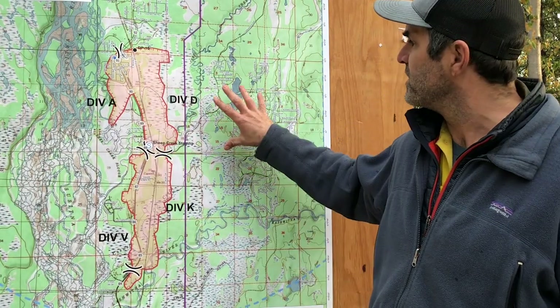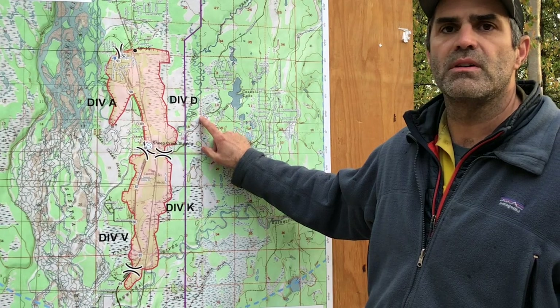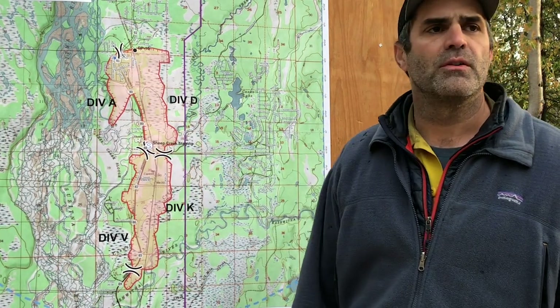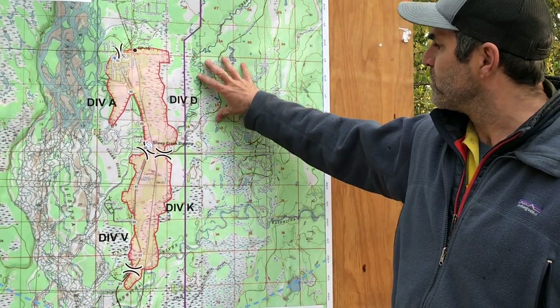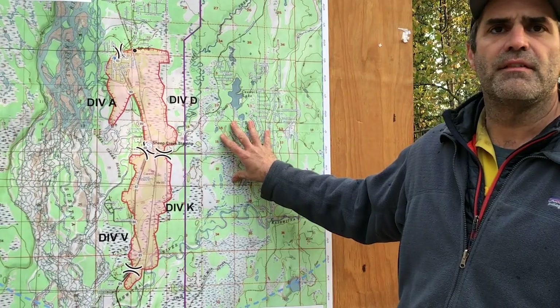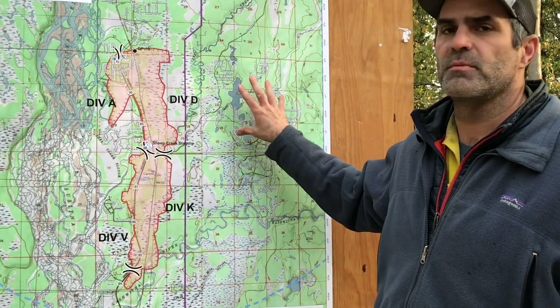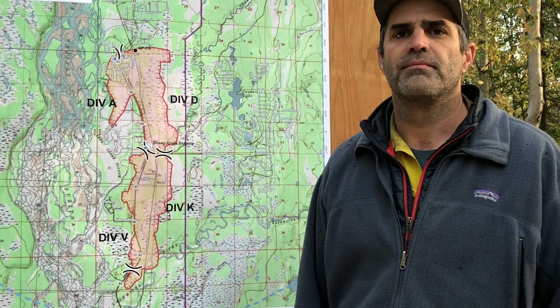We have a structure group that's maintaining a presence off of the Hidden Hills Road and the Caswell Lakes Road. As they come in, folks will probably see more of a presence in there. The idea is to continue to prep structures, and if other divisions around the fire need assistance — if the fire picks up and they need a water tender or water handling apparatus — we'll be able to surge those from the structure group to where they're needed. That's the plan for today. Thank you.